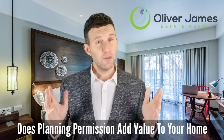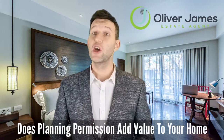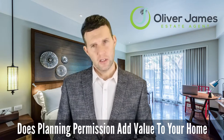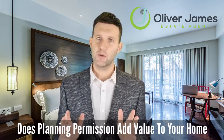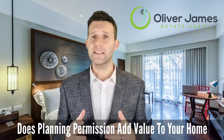Number two: create space by converting a garage. A garage has so much more potential than what it was initially built for. Converting it is a great way to add more living space to your home. Possible value added: 7 to 15%.